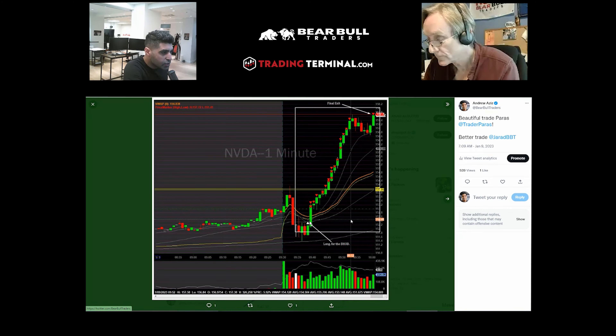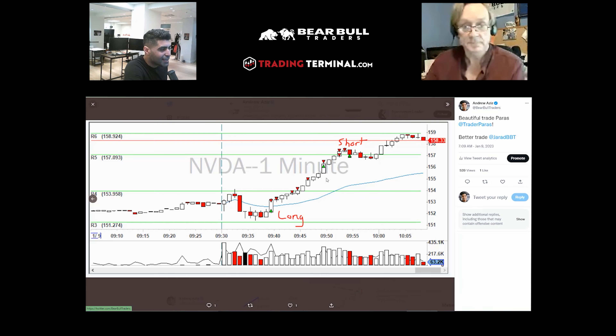This is a trade that Paris did on Nvidia — just long from 152 to 155. That's also the trade that Jared did from 152 on Nvidia, and then he added and shorted up there.